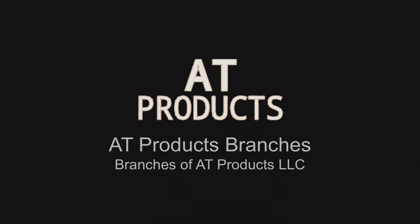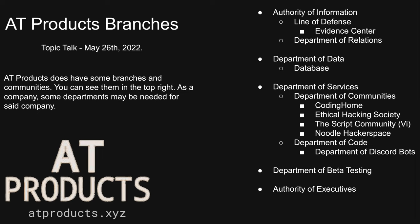AT Products branches — branches of AT Products LLC. AT Products does have some branches and communities; you can see them in the top right. As a company, some departments may be needed for AT Products.